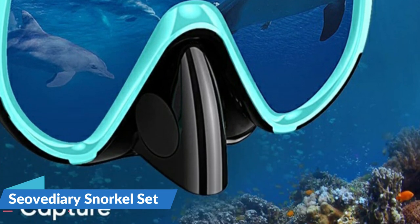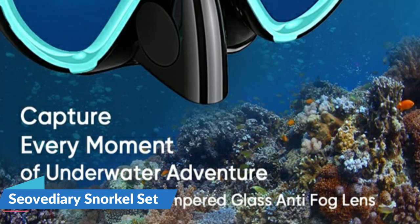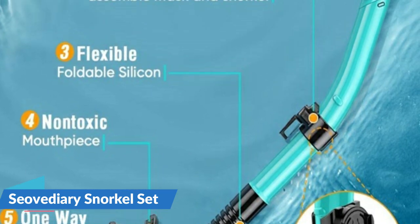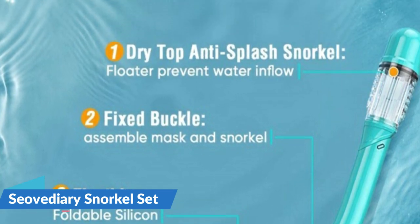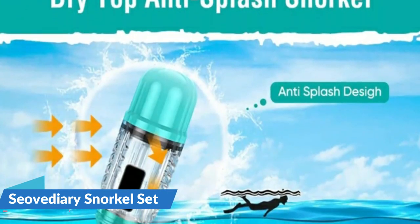The snorkel allows you to breathe when face down on the surface of the water, so you can stay in the wondrous moment as much as possible — it is a key piece of snorkeling equipment. Adopting a float valve at the top of the breathing tube can completely seal to keep water out when underwater, and would open to let you breathe easily when above water. A one-way purge valve helps to clear out any water that leaks into the snorkel quickly. A fixed buckle can help to attach it to the swim mask.